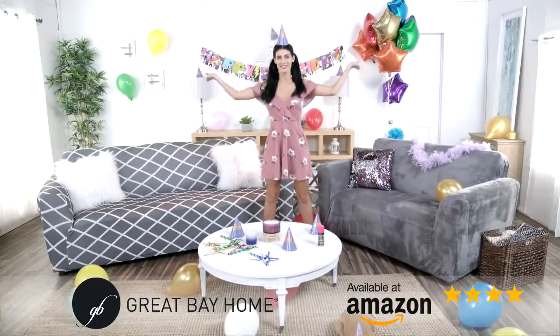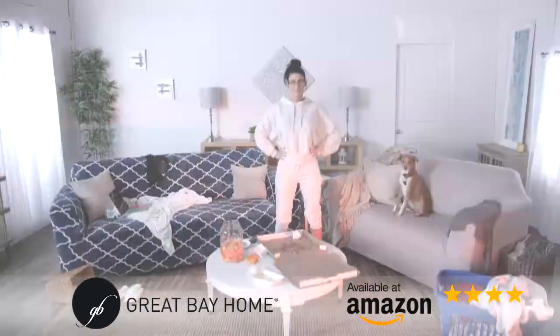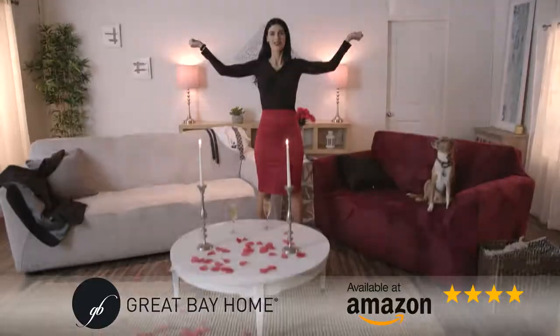Don't settle for the same boring couch. Follow your moods and change to the perfect color, style, and ambiance to fit any event or holiday.